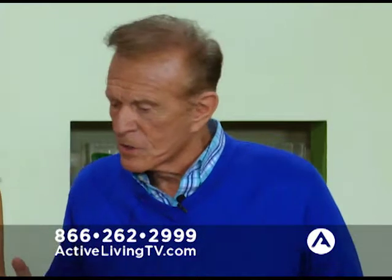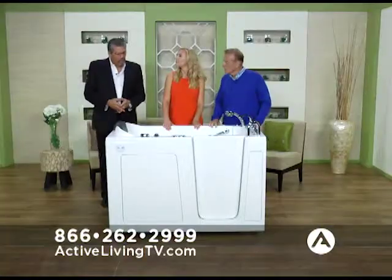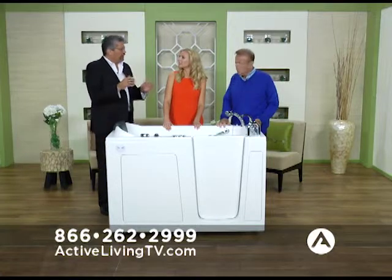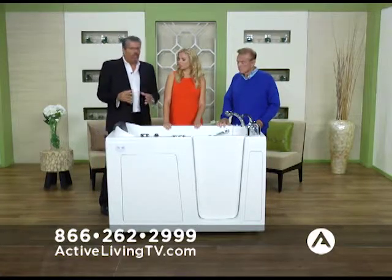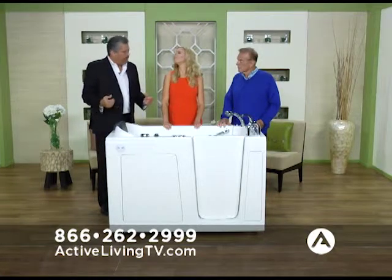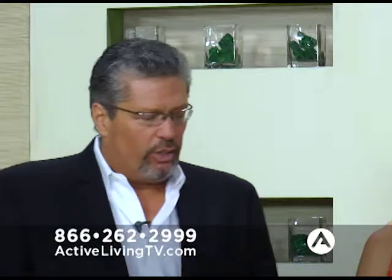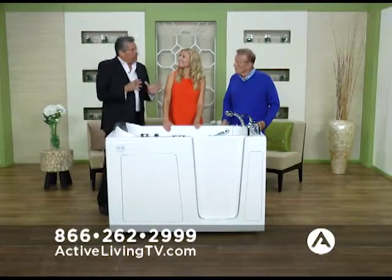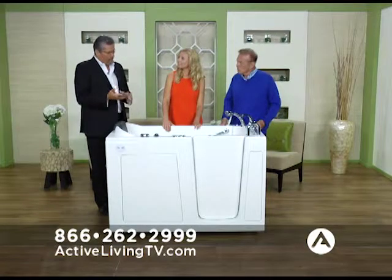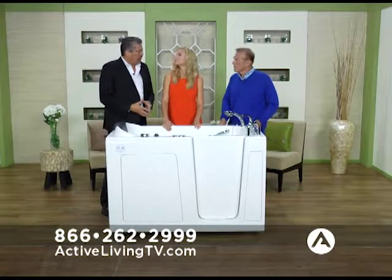You talk about multi-therapies — explain what the tub can do. Water therapy is an isolated energy on certain parts of your body, whether it's your back or your legs. The air therapy is actually a massaging of the whole body. When you're done taking a bath, done with the water therapy and air therapy, we can clean the tub internally. There's no bacteria, no mold.